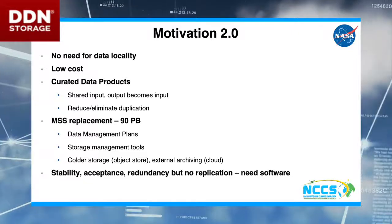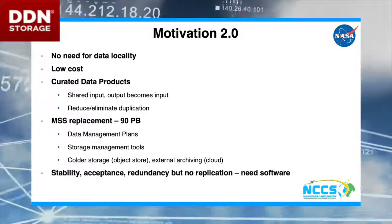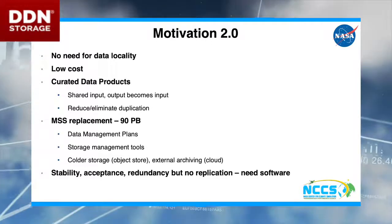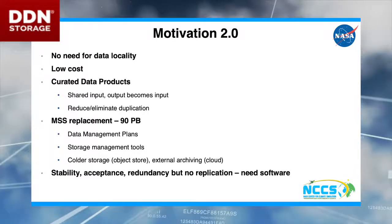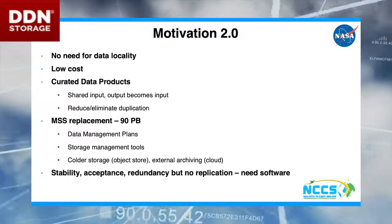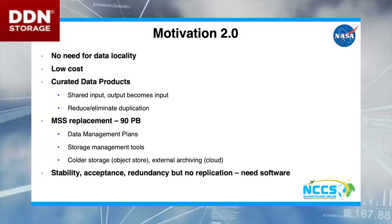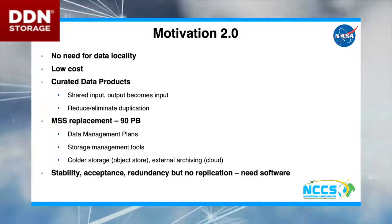We decided the data locality issue wasn't a problem — we have fabulous networks, and so it didn't really make any difference, so we backed away from that. We still want low cost, because we're still the federal government. We decided to focus initially on curated data products — the kind of thing that has a second copy in an archive and is very well understood.